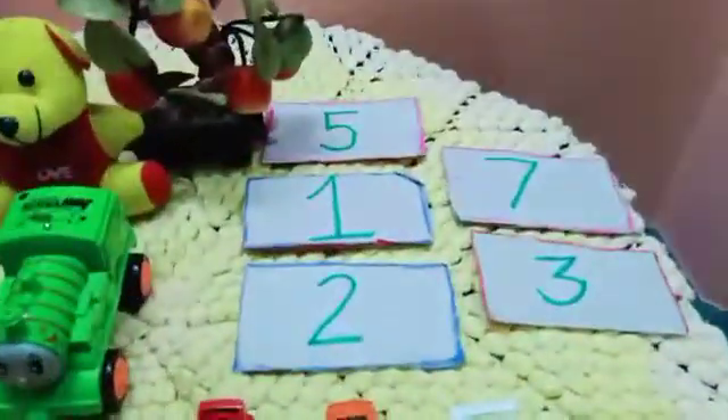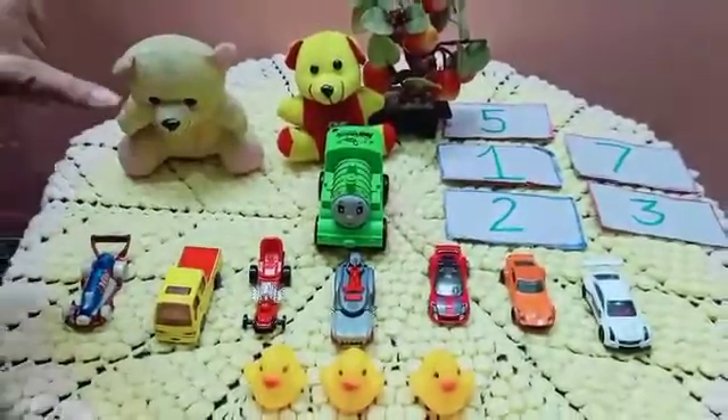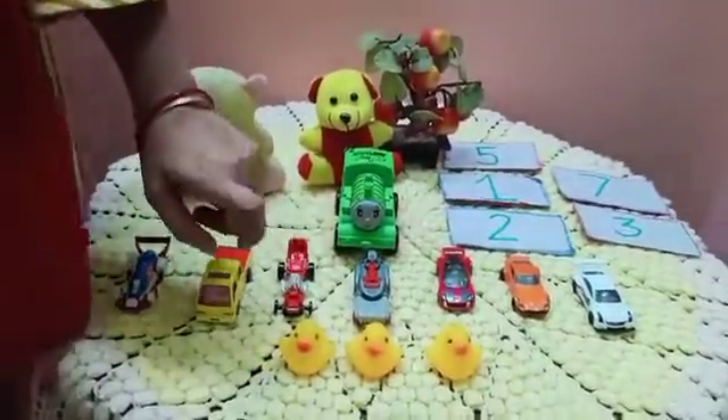Hello everybody, welcome back. Hope you are fine at your home. Today again I am going to teach you counting. And for that I have taken these play cards and different toys. With these play cards and different toys we will count. Let's start.